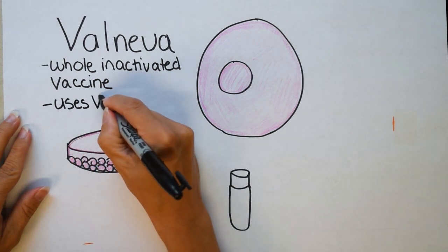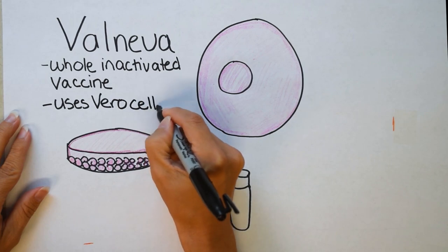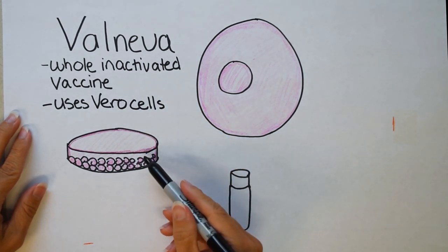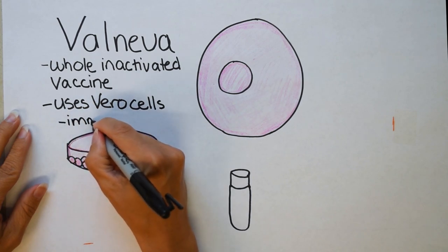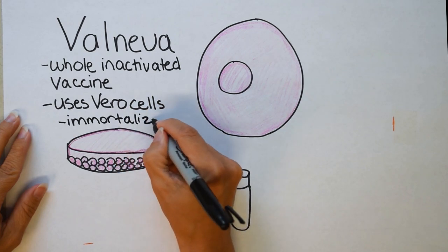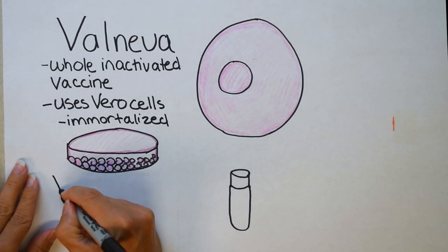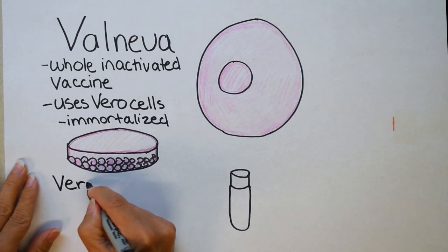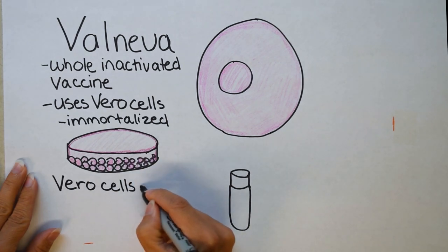They actually use something called Vero cells. This video can also be used to explain how Sinovac or Covaxin were created. Vero cells are called immortalized cells because as long as they're given the nutrients they need — similar to those found in your blood and tissue — they can grow forever. You might be familiar with HeLa cells from Henrietta Lacks; her cells have actually been grown for approximately 70 years at this point.